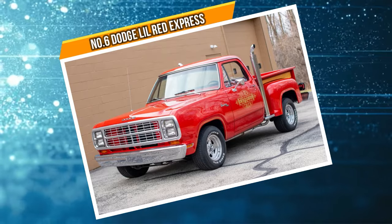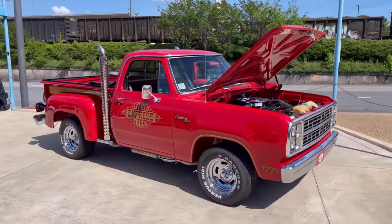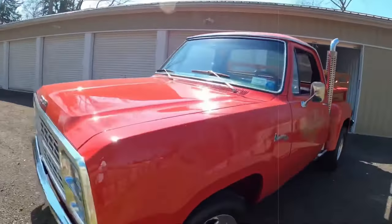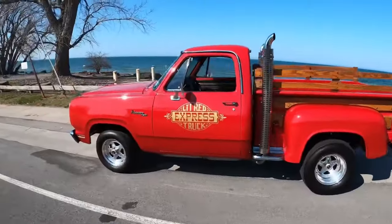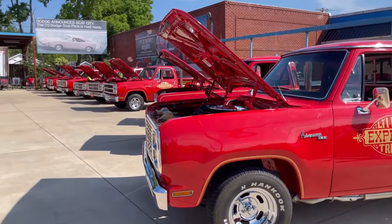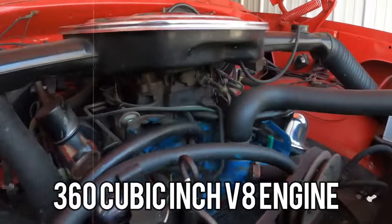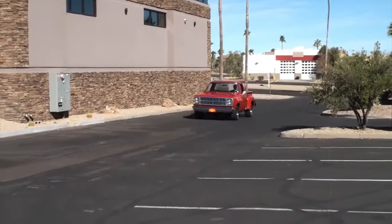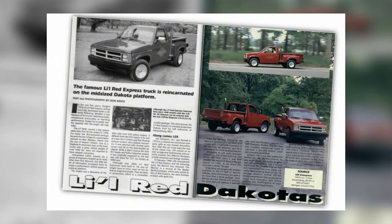At number six, it's the Dodge Lil Red Express. Dodge introduced the Lil Red Express between 1978 and 1979, and looking back, this pickup was a standout in the era of changing automotive standards. It hit the road when emission rules were tightening and power was in demand. Under its hood roared a potent 360 cubic inch V8 engine boasting 225 horsepower, making it the quickest American vehicle to reach 100 miles per hour — a feat even recognized by Car and Driver magazine.